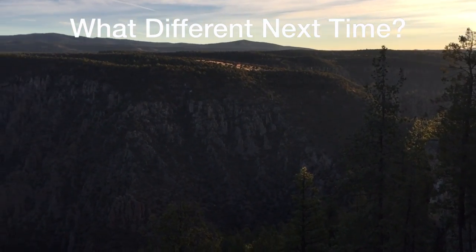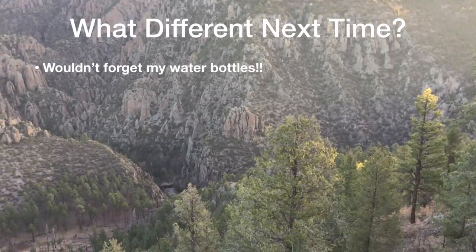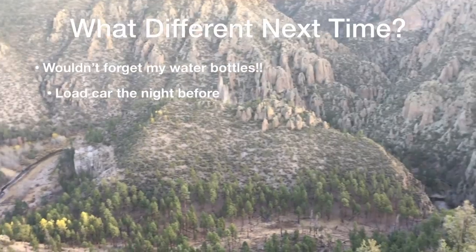What would I do next time? What are the lessons learned? I wouldn't forget my water bottles. The way to not forget things is to load up the car the night before.